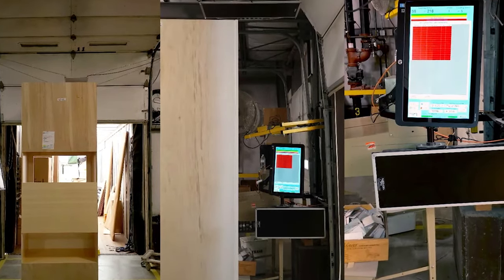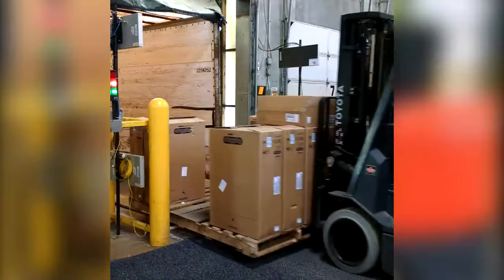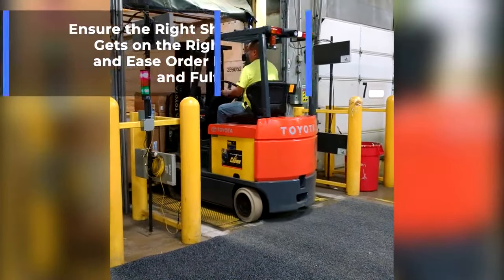Verify each item in a box, case, or pallet before it leaves your facility. Make pick and pack operations faster and more accurate, ensuring that the right shipment gets on the right truck, and ease order routing and fulfillment.